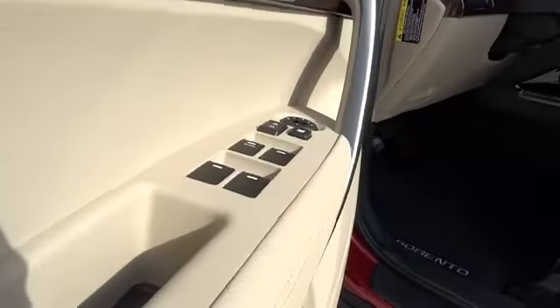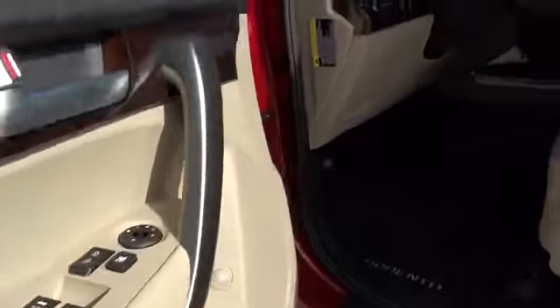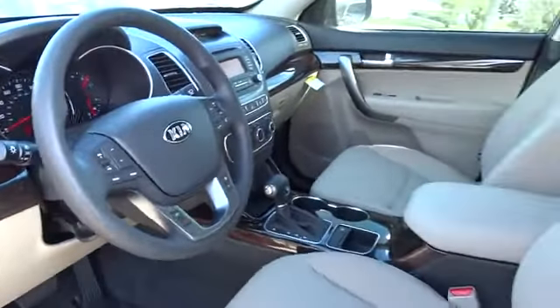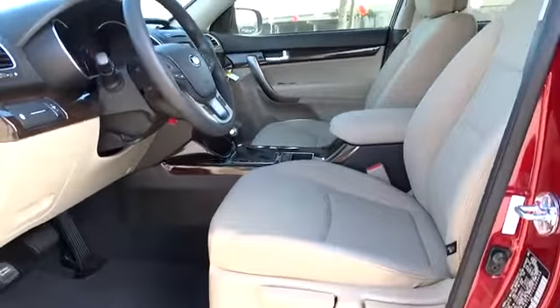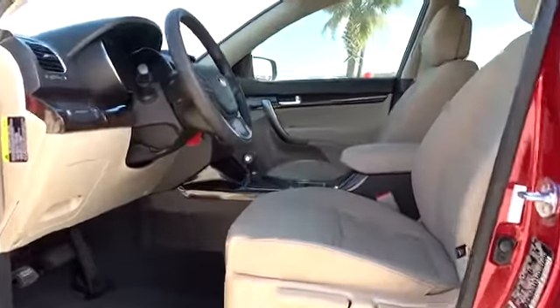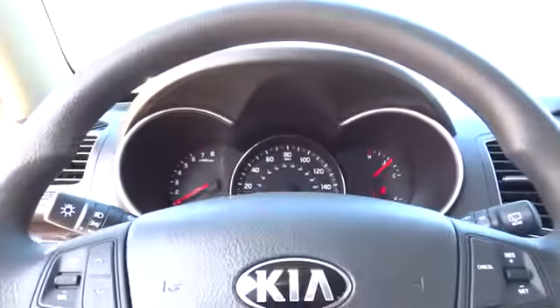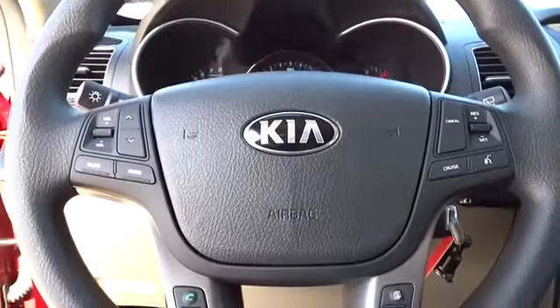Four-wheel disc brakes, aluminum wheels, AM-FM stereo radio, FWD, rear defrost, bucket seats, CD player, power door locks, MP3 player, power windows, trip computer. This vehicle qualifies for Carfax buy-back guarantee. Your new ride is just a phone call away.